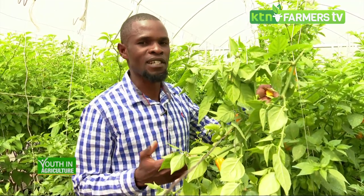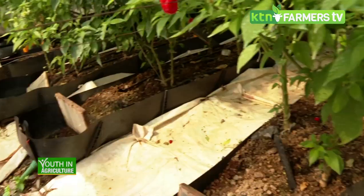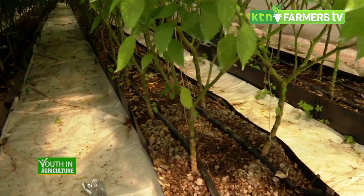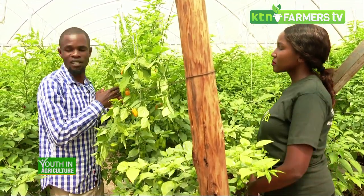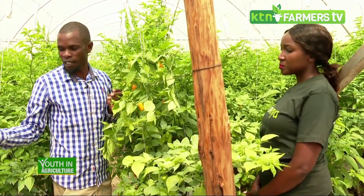How much water does somebody need? With hydroponics you actually use 90 percent less water than normal soil farming. For instance, if you use a thousand liters in soil, here you'll only need about a hundred liters. In this greenhouse with this number of crops, we use about a thousand liters every four to five days.